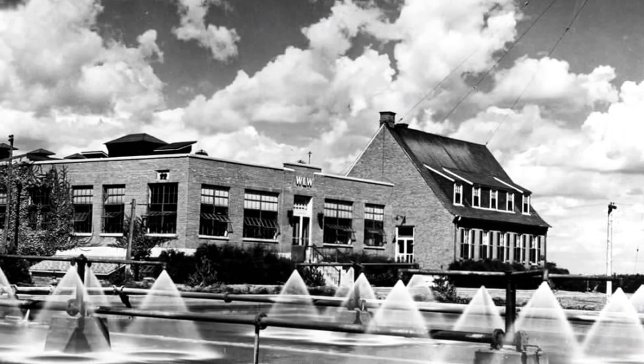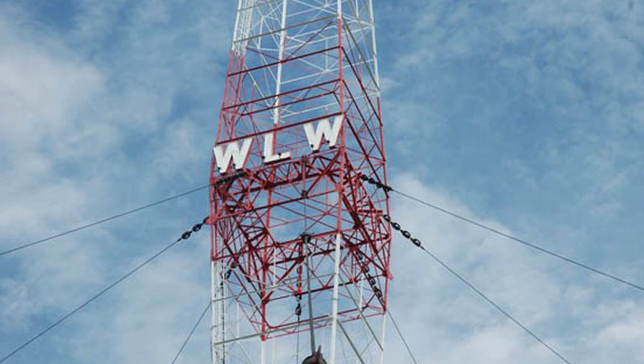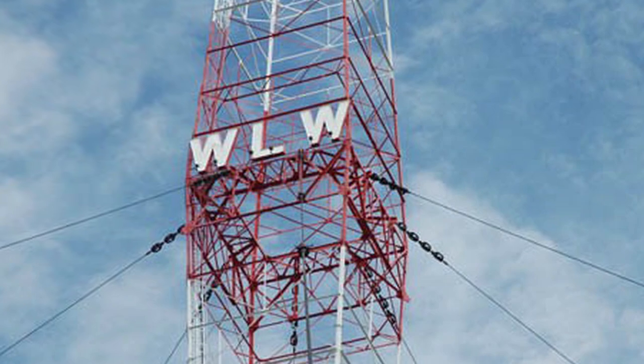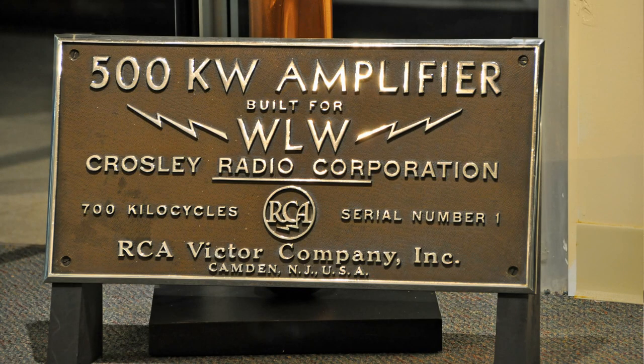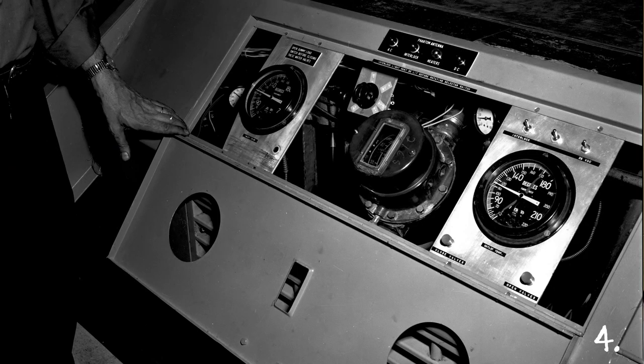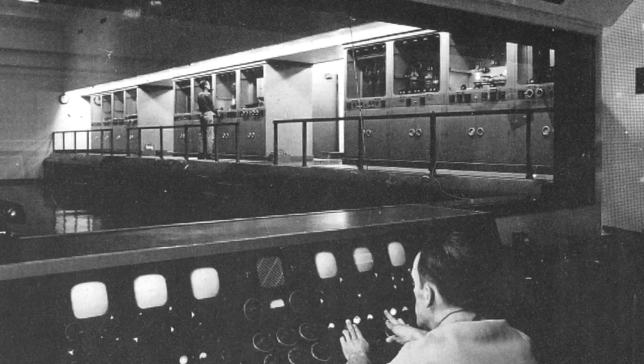Crosley and his engineers were already broadcasting via shortwave to Europe in the early 1940s, and he had already constructed the most powerful commercial radio station, WLW. The 500,000-watt station reached listeners from the Atlantic Ocean to the Rocky Mountains and well beyond. So the government's commissioning of Crosley to build and operate the behemoth transmitters required by the VOA was a bit of a no-brainer.